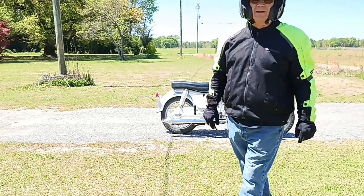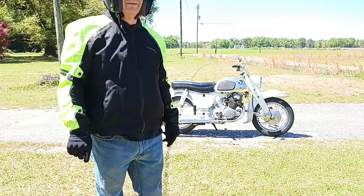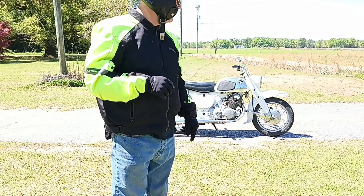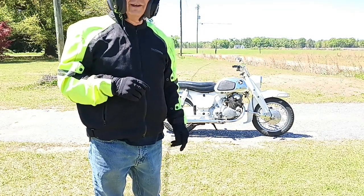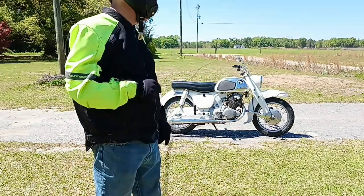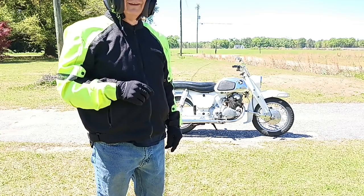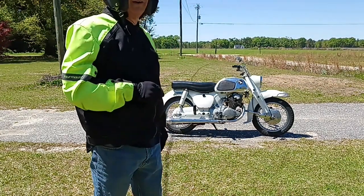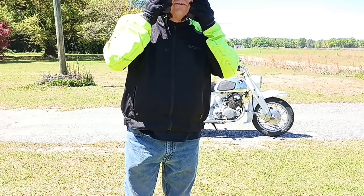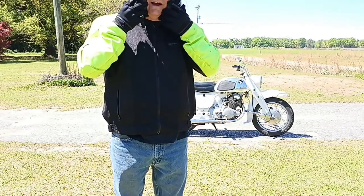Hello everybody, Floyd here. Welcome back to the Asylum. It's a glorious day for a ride on a beautiful old vintage motorcycle. Sitting behind me here is my favorite bike in my collection. It's one of the two oldest, and it's just such a pleasure to ride that I really enjoy it. It's a 1962 Honda Dream 305. Give me a second to take this gear off, and I will grab the camera, and we'll walk around it, and I'll tell you all about it.